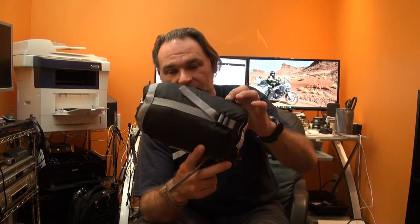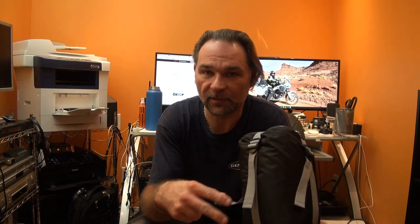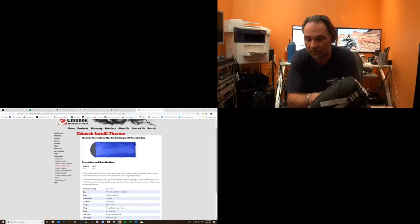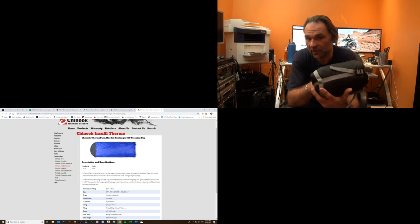I'll put links to all the items below the video if you're interested. You can shop around — there are a lot of different sources. You don't have to buy from the manufacturer. Some items I purchased at local outdoor stores like MEC, which is Mountain Equipment Co-op, and some I ordered online.